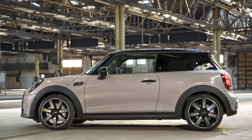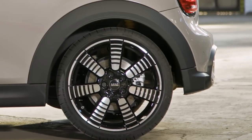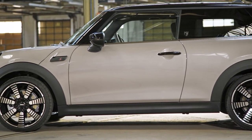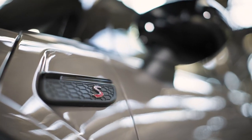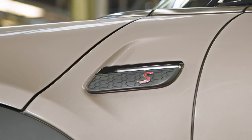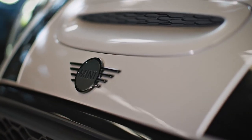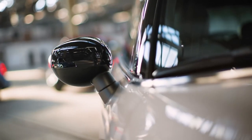The iconic side body profile of the Mini Hatch remains virtually untouched by the model update — its staples are still the short overhangs and the long go-kart-feeling wheelbase. A couple of things do stand out, however: the newly designed LED turn indicators in the side scuttles, and the side scuttles with the hockey stick in high-gloss black, along with the door handles and Mini logos and badging.